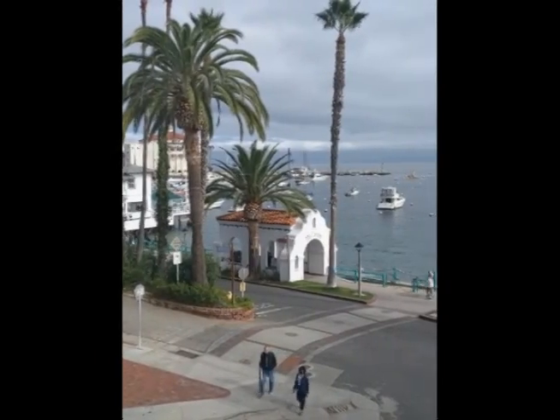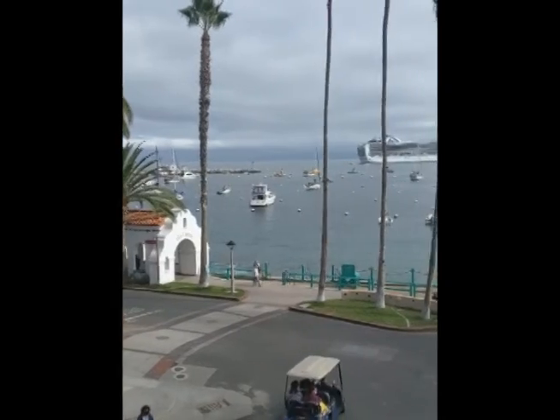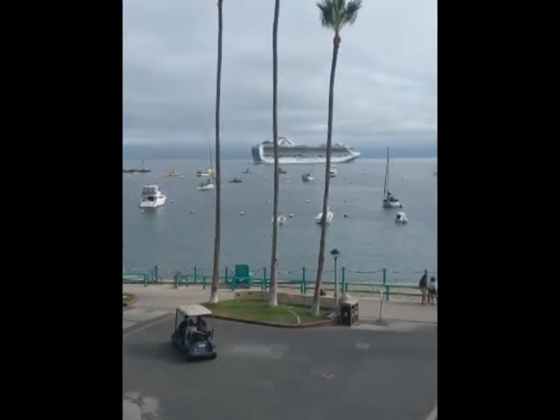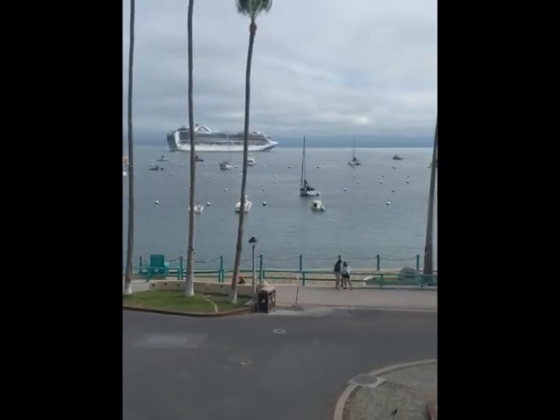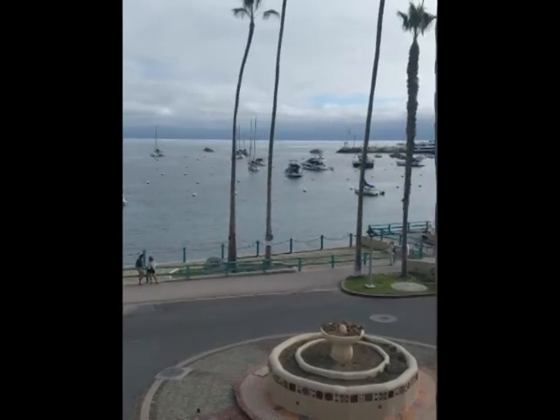Hello from Catalina. Yesterday getting here was one of those days that is best forgotten — nothing went wrong, it was just really long and exhausting. So today we're just kicking back up here.